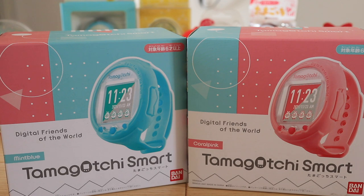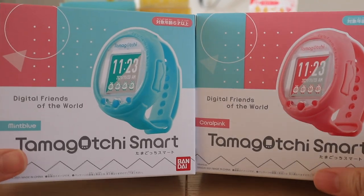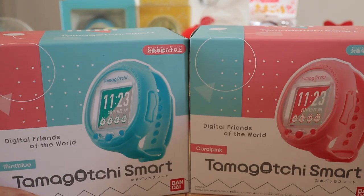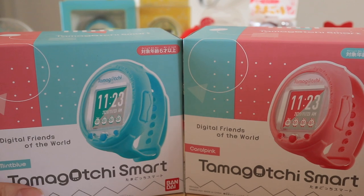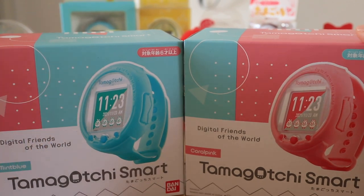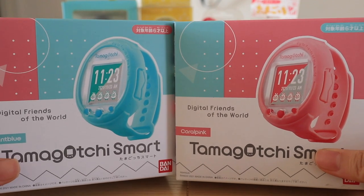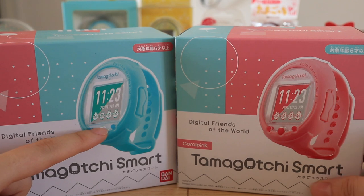Let me go through the latest releases first. I'm going to start with these Tamagotchi Smart watches — they are one of Bandai's latest releases. I did an unboxing and walkthrough video with the white watch, which was the Nizi version, and I'll put the link in the description box. These are the exact same devices except in different colors: this one is the mint blue and this one is the coral pink. I haven't opened these ones yet but plan to very soon. They are so cute — I really love the mint blue colored one.